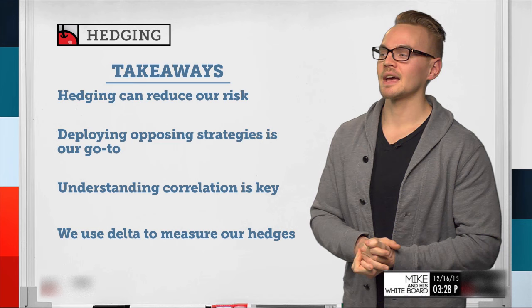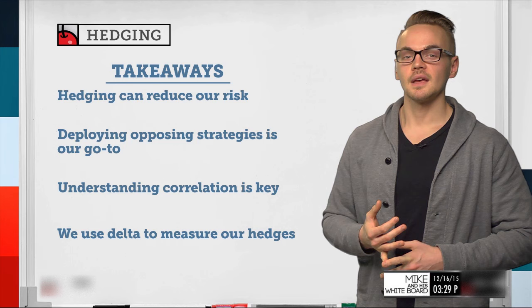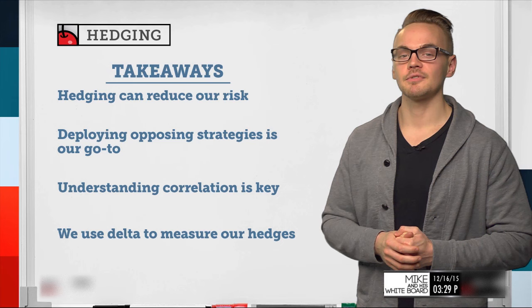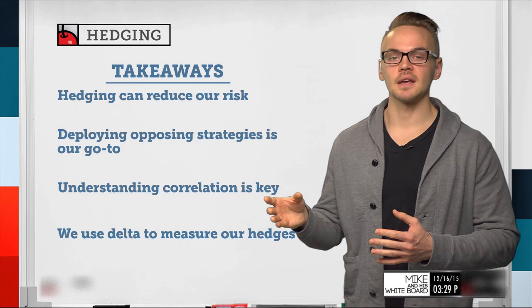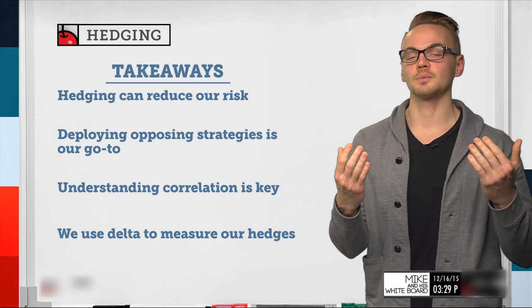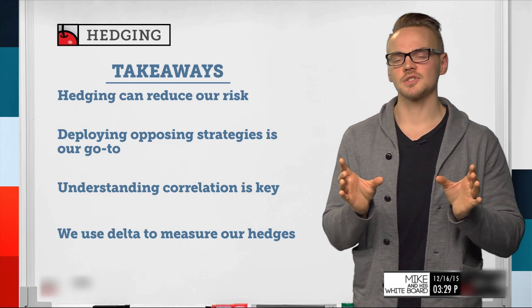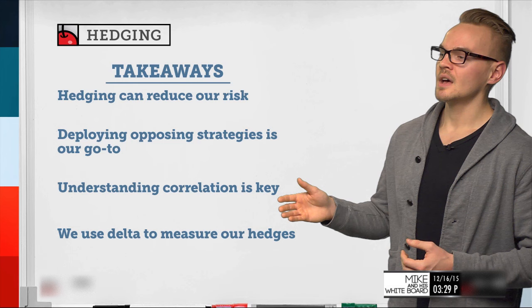To wrap it up with some takeaways: First, hedging can reduce our risk. Instead of just buying 100 shares, creating a covered call helps on the downside and increases probability of profit — the only thing we're reducing is max profit, trading unlimited upside for a higher probability of winning in the long run. Second, deploying opposite strategies is our go-to — whether in a positively correlated underlying, or getting creative with negatively correlated underlyings. If two underlyings are negatively correlated and I create a bullish scenario in both, that's technically a hedge on one of those positions.